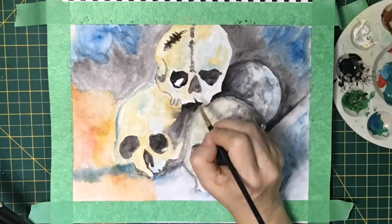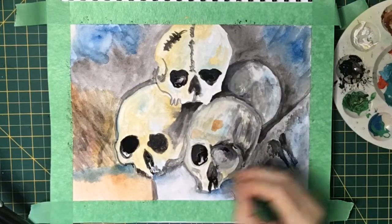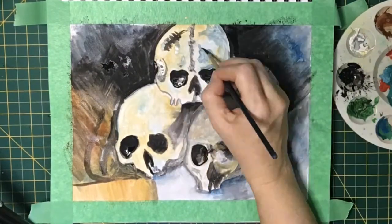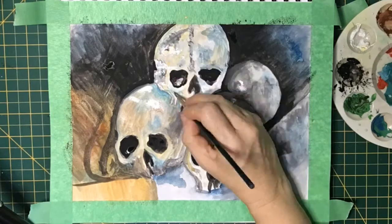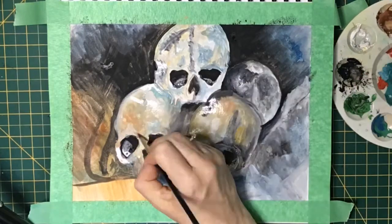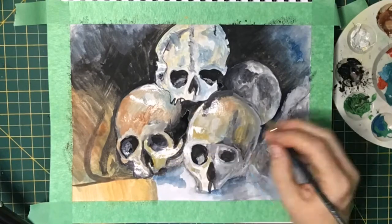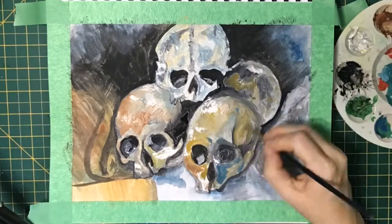Cezanne painted several compositions that featured skulls — the earliest dates from around 1867 — but nearly all the skull paintings were done between 1895 and his death in 1906. Many experts think that his state of mind is revealed in the choice of his subject matter. However, there are others that think Cezanne was just inspired by the actual structure of the skulls, and pointed out similarities between their composition and other still works and self-portraits done by the painter.